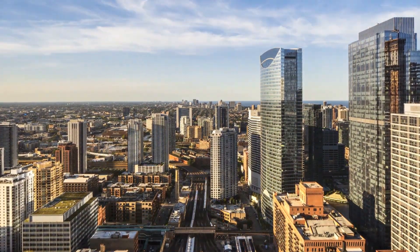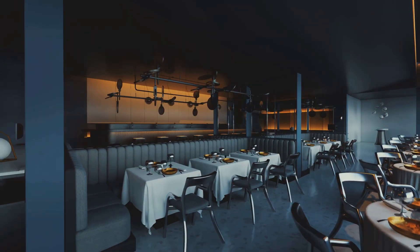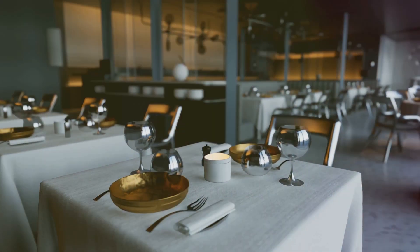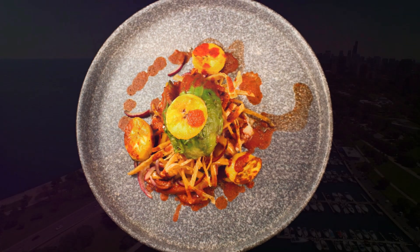For a high-end dining experience, head to West Loop and Fulton Market. Here, you'll find some of Chicago's best restaurants, including Alinea, a three-Michelin-starred restaurant known for its experimental cuisine and dining experiences that push the boundaries of food as art.